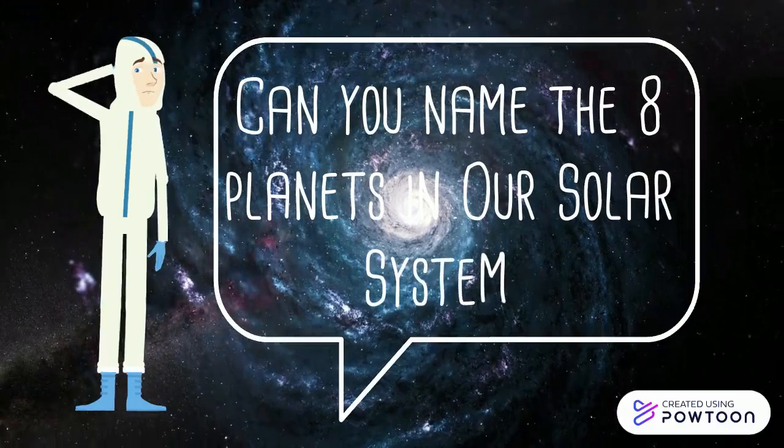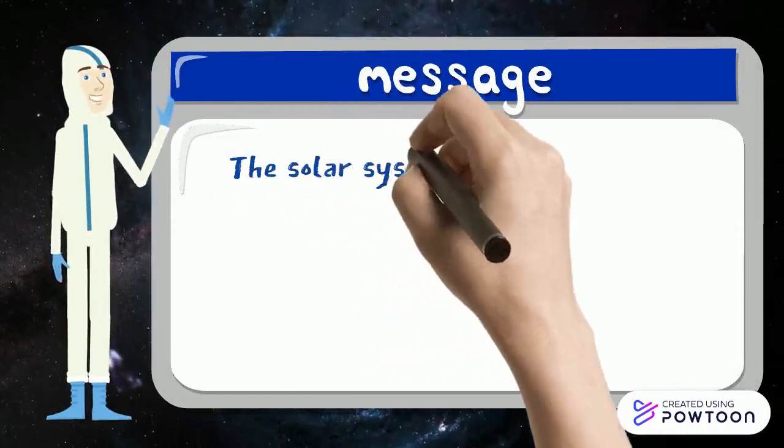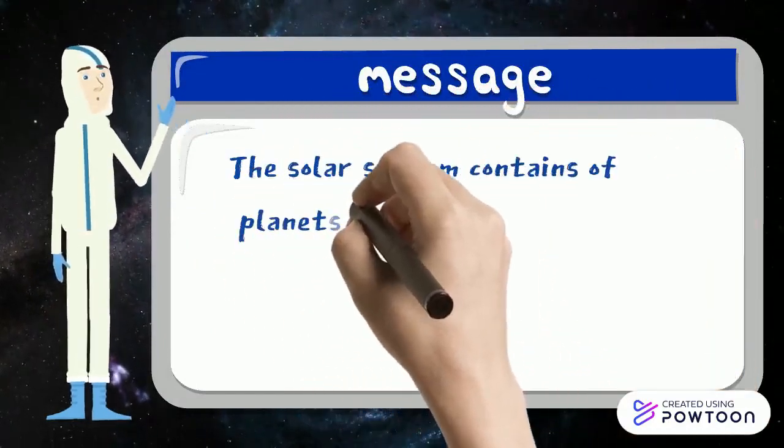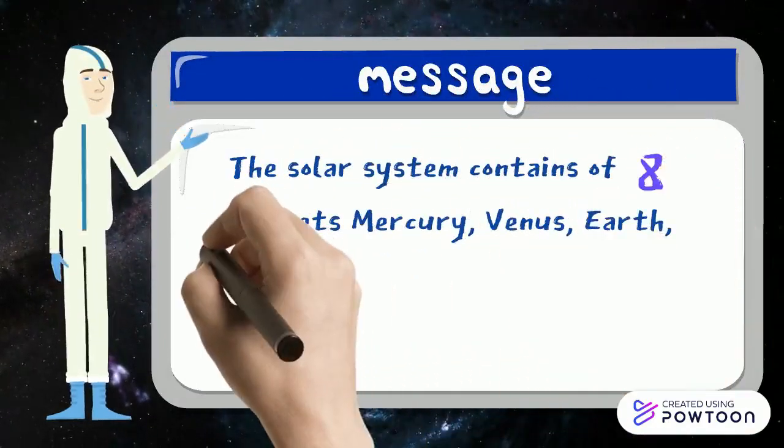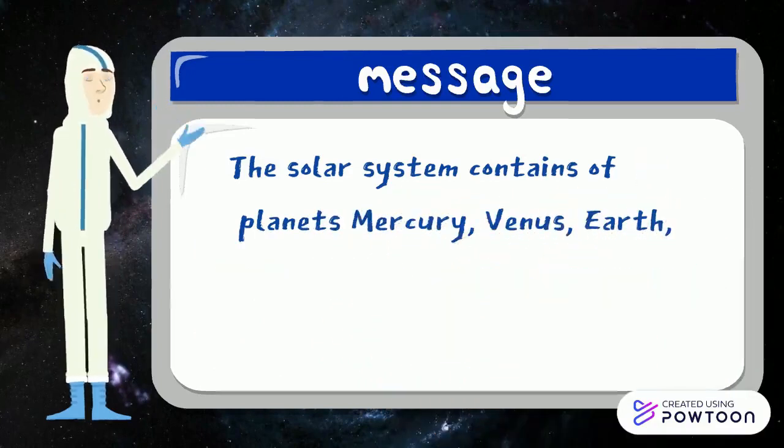The solar system contains eight planets: Mercury, Venus, Earth, Mars, Jupiter, Saturn, Uranus, and Neptune.